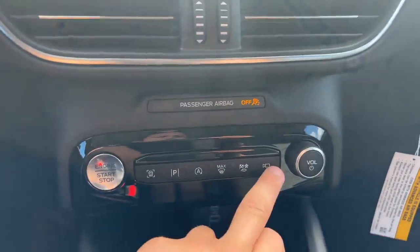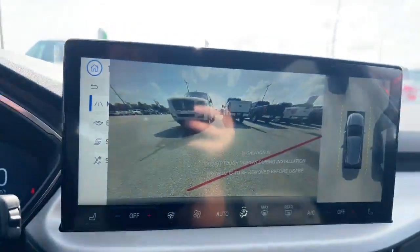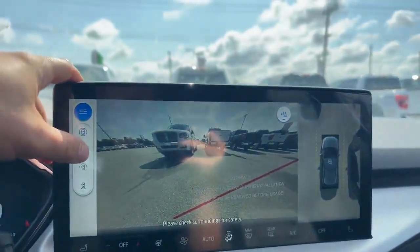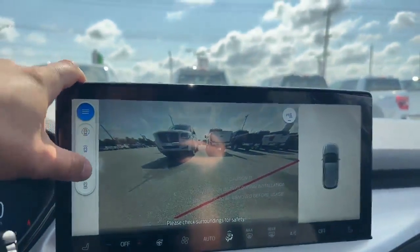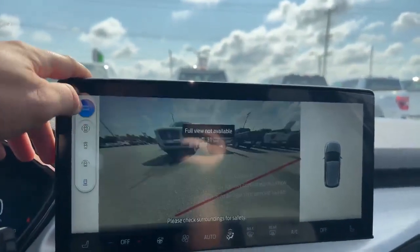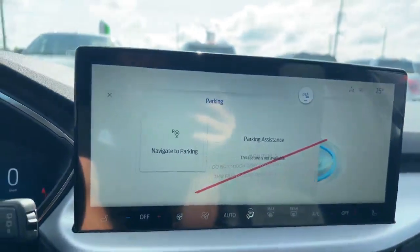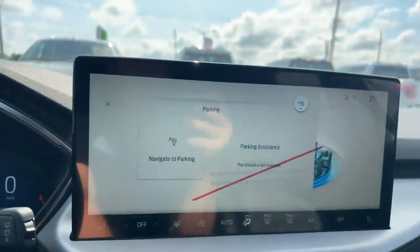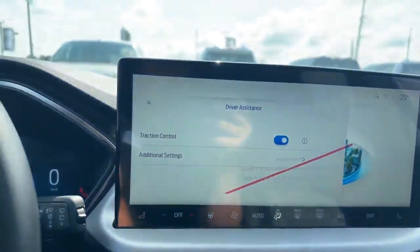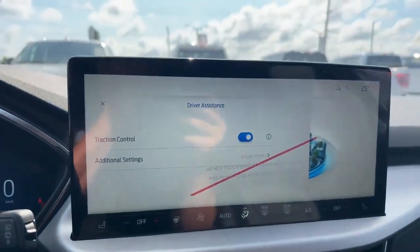You also have your 360 camera — we'll click that and you can see the front view, just the front view, a wider front view, and then the backup view as well. Really cool. You also have your navigate-to-parking with parking assistance, as well as traction control and all your other additional driver assistance settings.